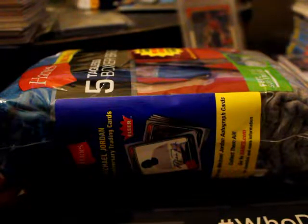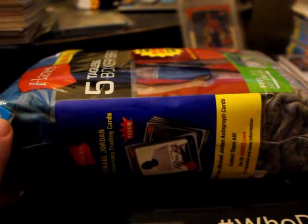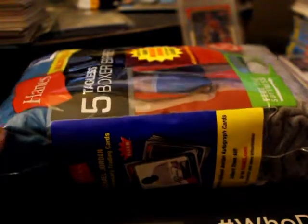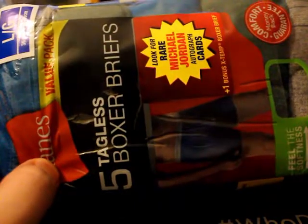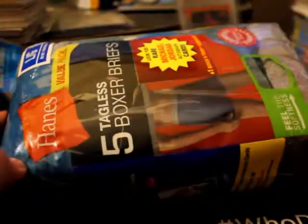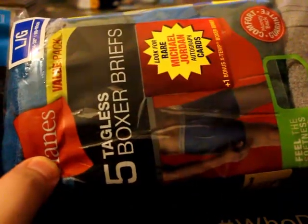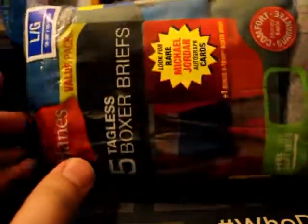Hey, what's good guys? I'm back with another video. This one's gonna be a little bit strange — a lot of you guys must be thinking how come he's opening underwear. A lot of you guys probably don't know this, but this morning I actually didn't even know myself until I was reading something on Beckett, and Hanes came out with a little promotional thing.